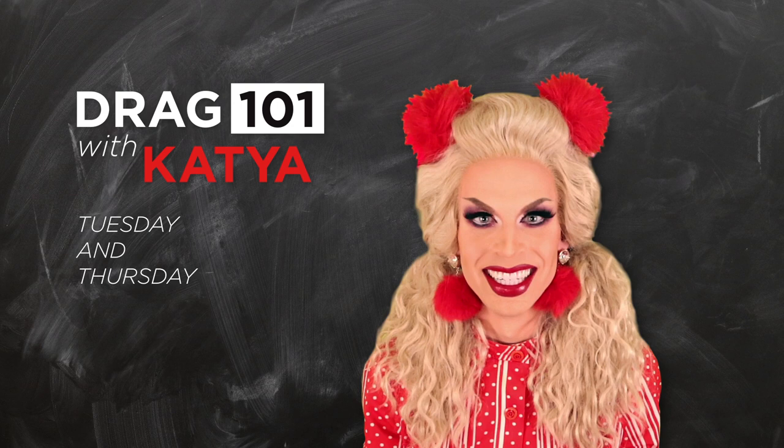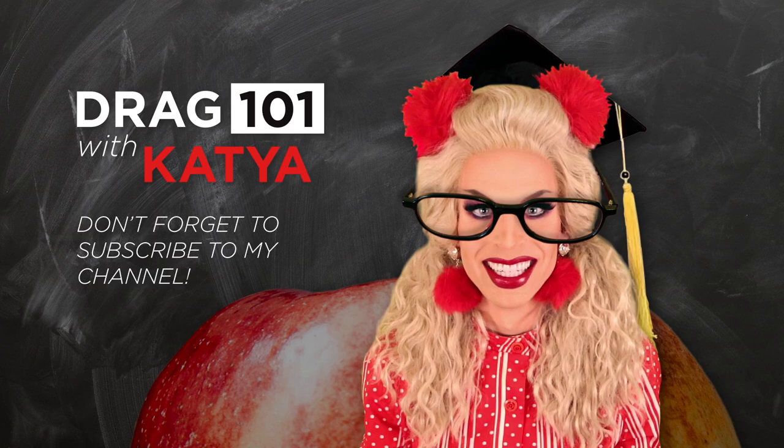Drag 101 with Katya, every Tuesday and Thursday on YouTube. Don't forget to subscribe to my channel, honey. Uh-huh.